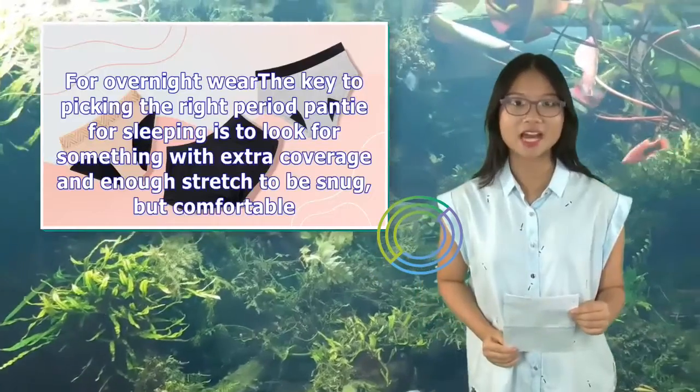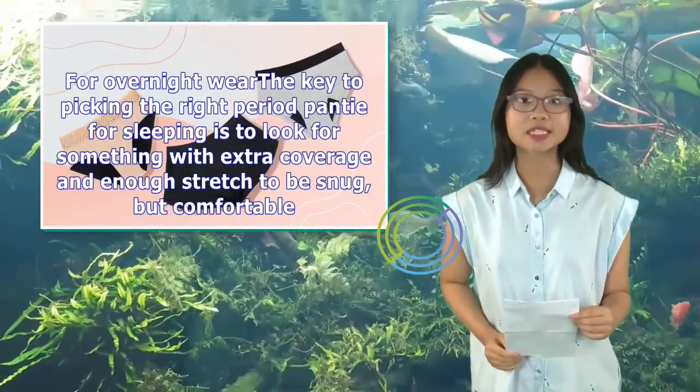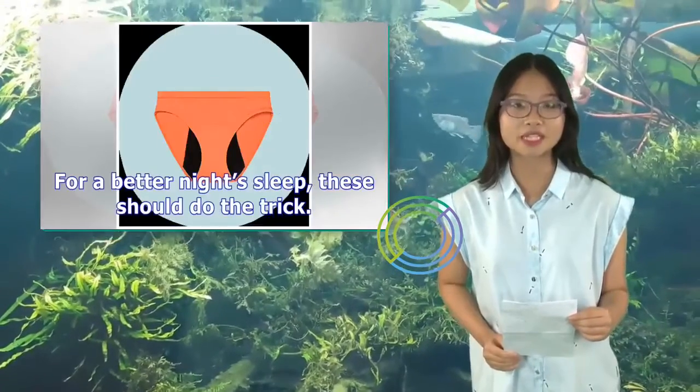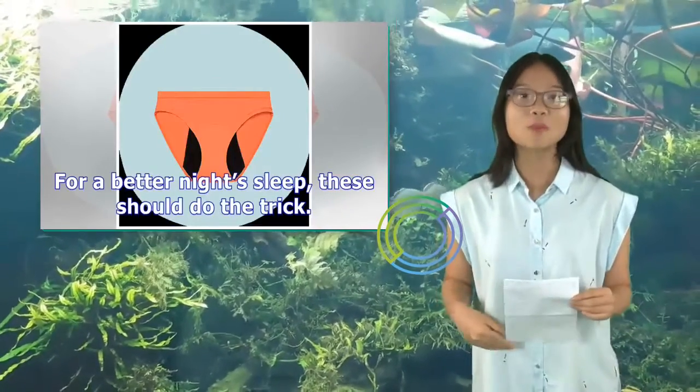For overnight wear, the key to picking the right period panty for sleeping is to look for something with extra coverage and enough stretch to be snug but comfortable. For a better night's sleep, these should do the trick.